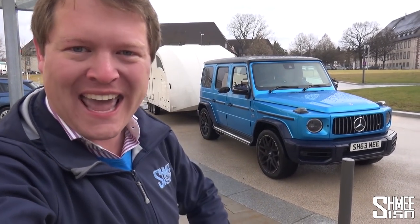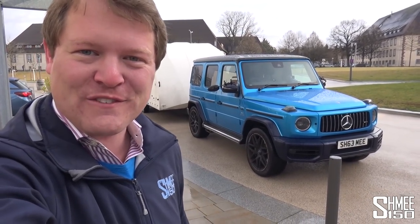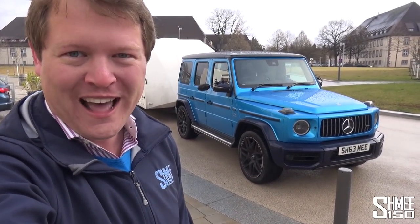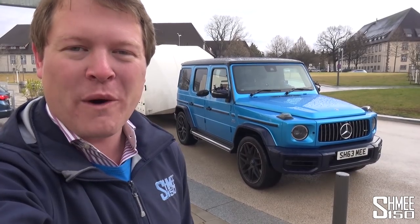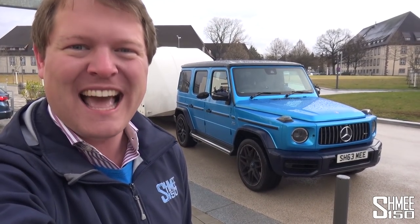This is just going to be the start of the adventure. We will trailer the car back to the UK, get it registered. I'm actually going to be repainting it in my own choice of colour, and then this summer I'll be taking it over to the USA for a tour. I cannot wait. SLS Black Series time - a dream car of mine. Today is the day, collecting it here in Germany. Let's go.